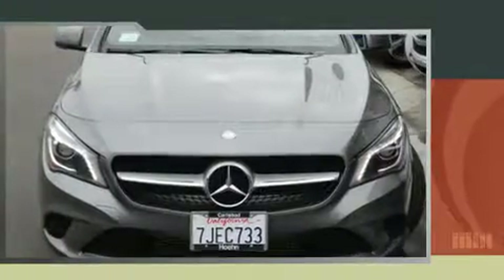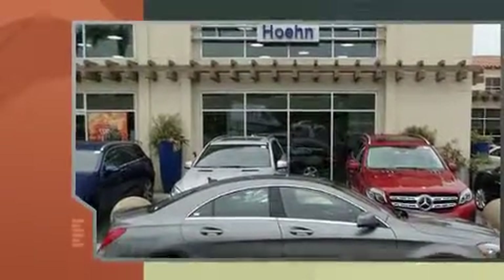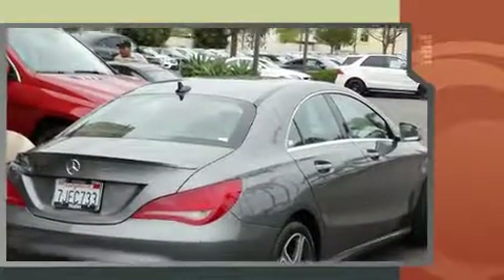You can expect a lot from the 2014 Mercedes-Benz CLA class. With just over 20,000 miles on the odometer, this vehicle combines dashing good looks with great efficiency and utility.